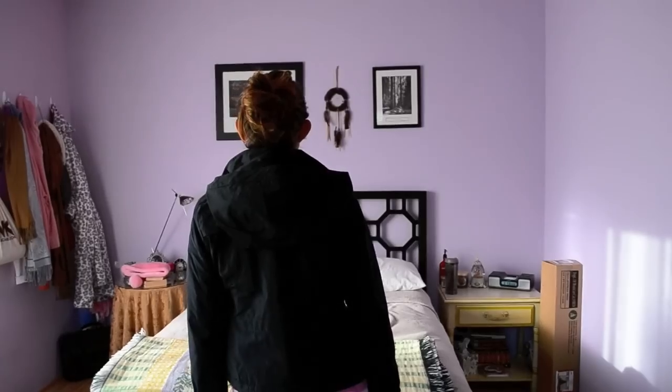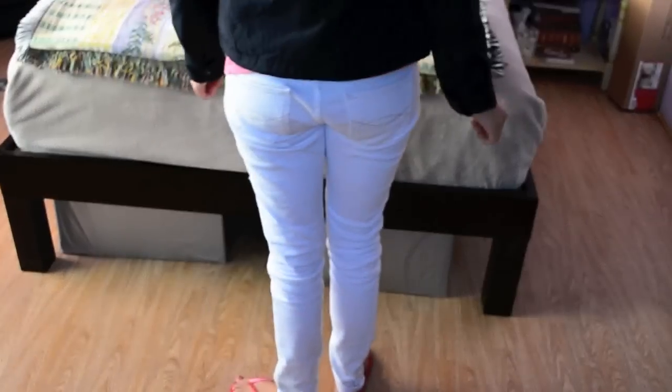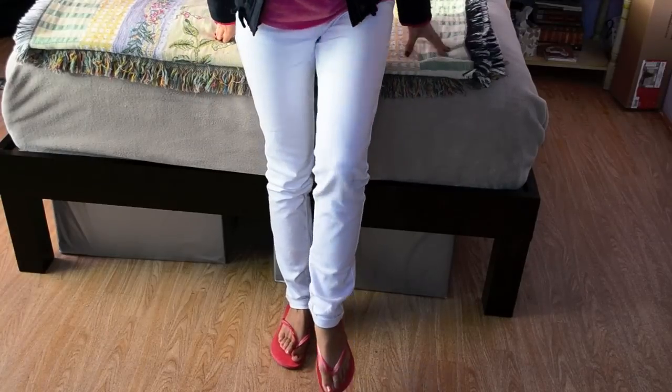Underneath that I'm wearing my pink Seahawks t-shirt that I got in October for Breast Cancer Awareness Month. I don't really watch football that much — I'm more of a basketball fan — but that is my favorite football team. I'm just showing you the back of the jacket right now. For bottoms I'm just wearing some plain white skinny jeans with some pink sandals that match my shirt and the inside of my jacket, so I'm just kind of decked out in pink today.